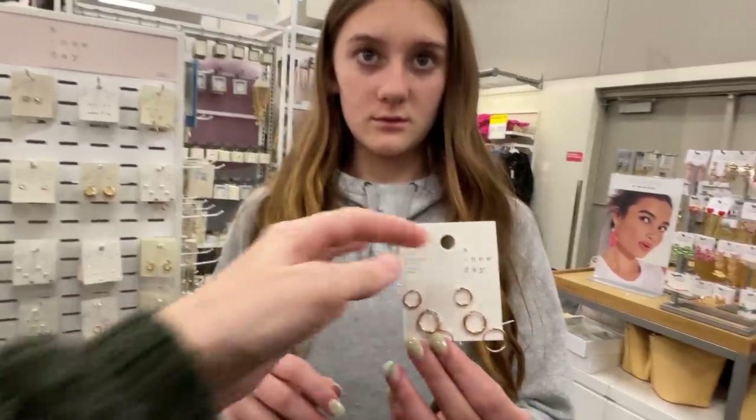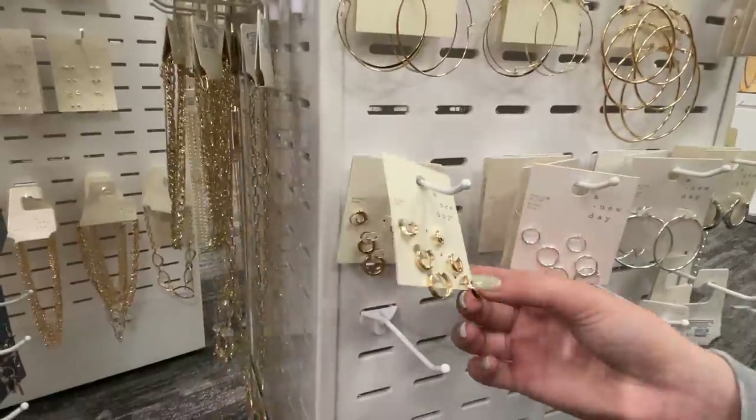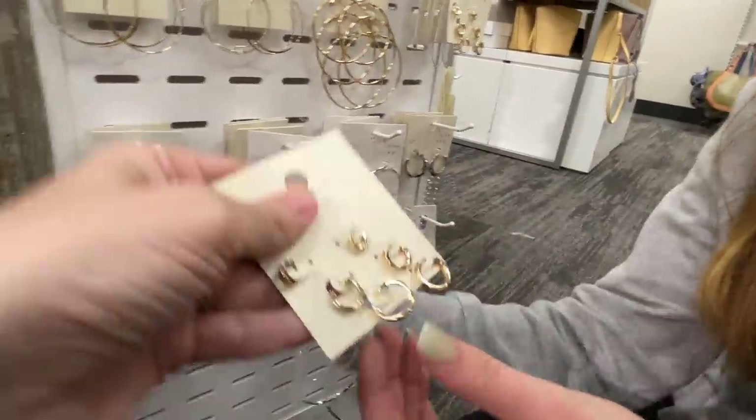Are they rose gold? Those are rose gold. They have a trio. I wish I had ones like this in gold. Well, keep looking because there's a ton.